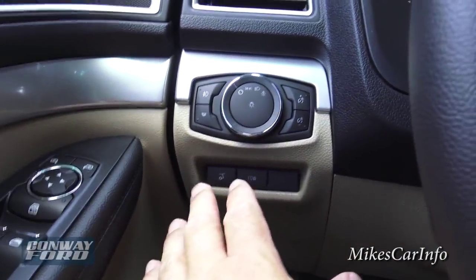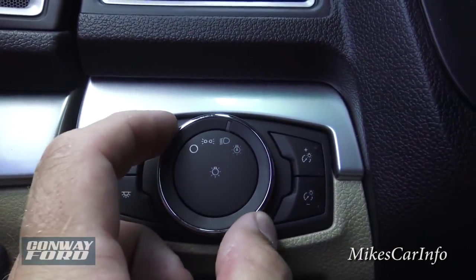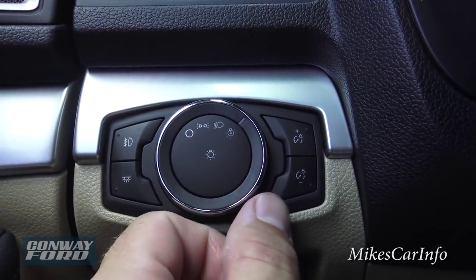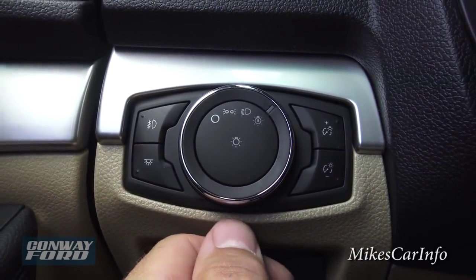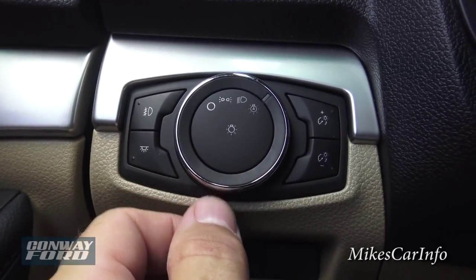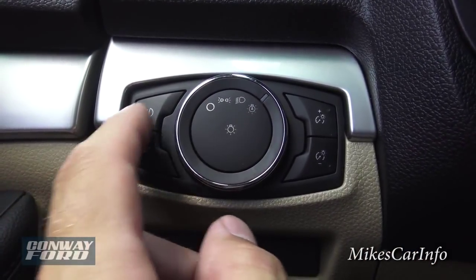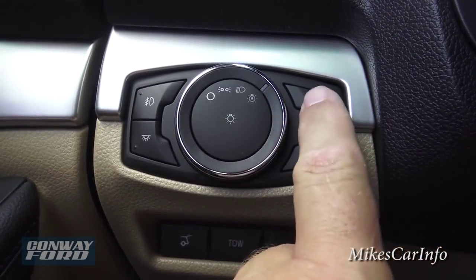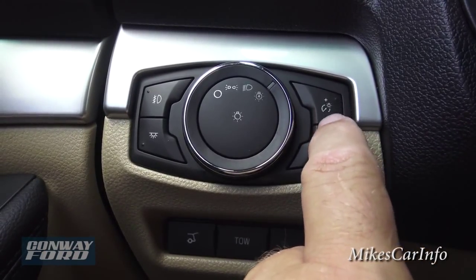Over here we have your light controls — it does have automatic headlights. There's off, parking lights, headlights, and automatic mode. You put it there and you don't have to worry about turning your headlights on or off ever again — it will automatically do it for you. This button here is for your fog lights. The fog lights don't work when you have your high beams on, just so you know. And here's your interior dash light dimmer — you can make those brighter or dimmer.